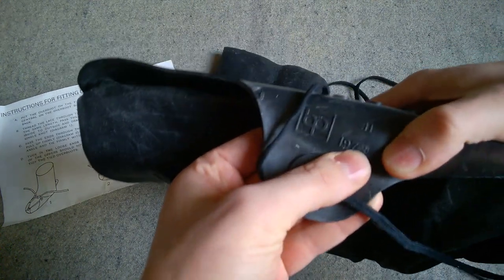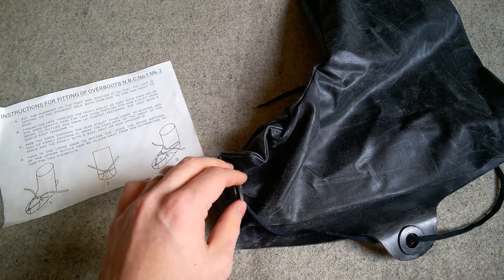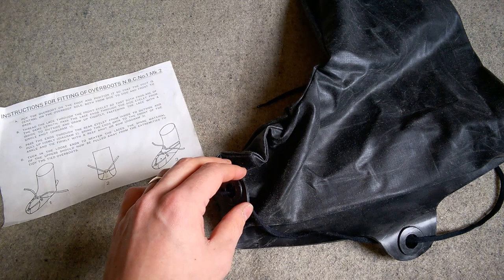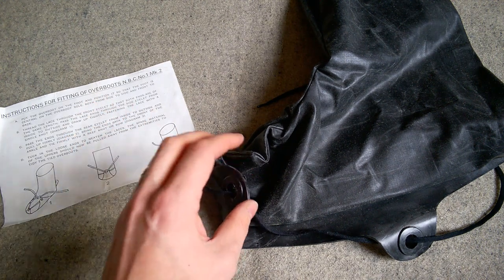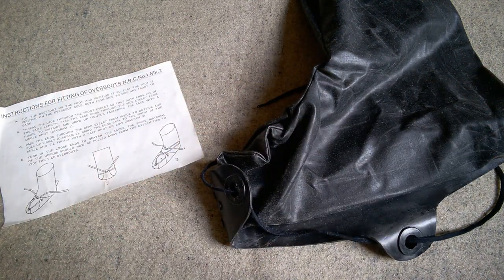The date 1976 is stamped inside. These were not very effective — I've read literature of the time, I believe it's in 'Survive to Fight,' stating that the MBC boot is recognized as completely useless in terms of moving around and fighting. Not so bad in a static position, but the minute you want to run or move with any energy, they work loose and slip about. A lot of changes would be made to this design going forward — eventually a fishtail at the back with two eyelets and various other things. That's a topic for a future video.